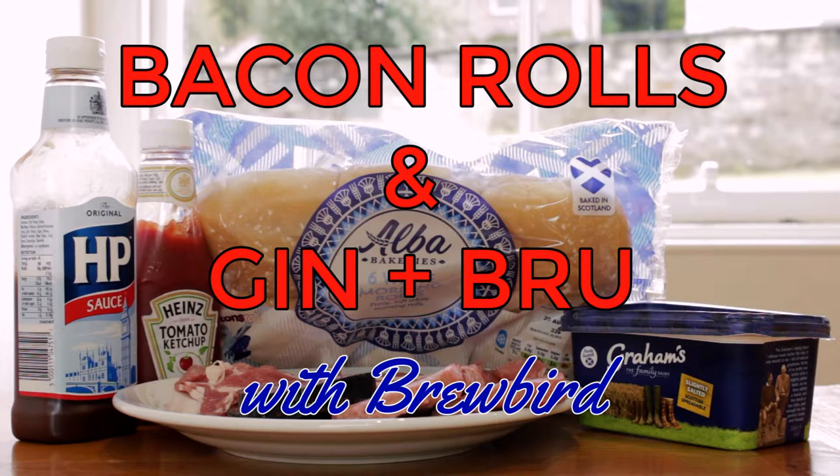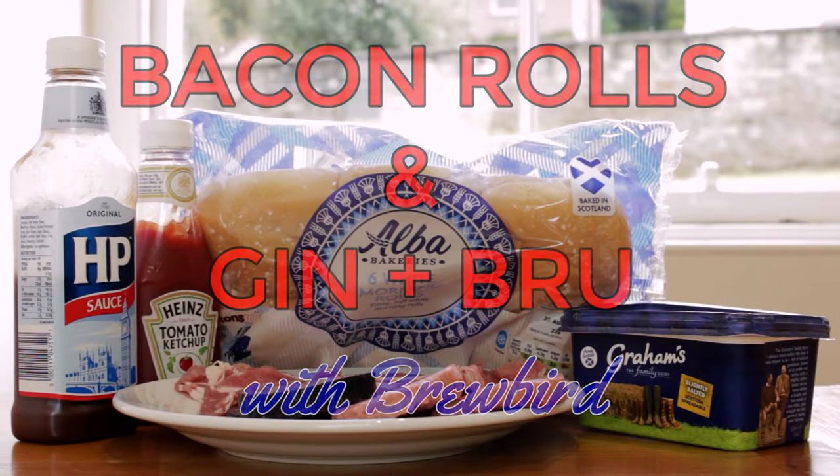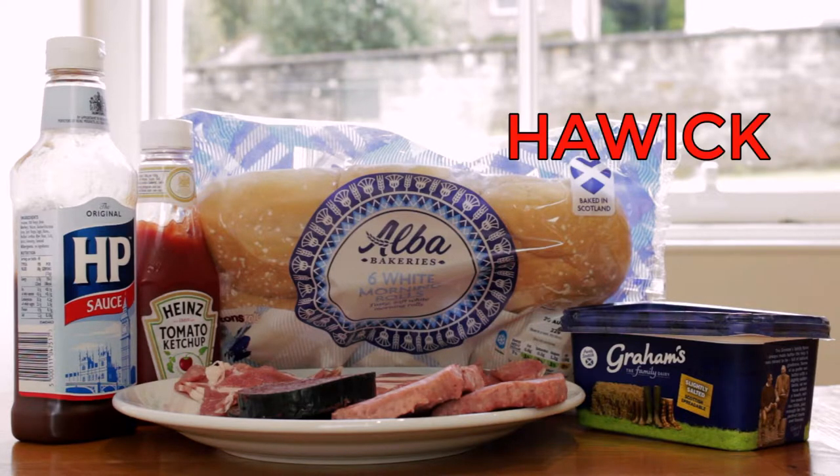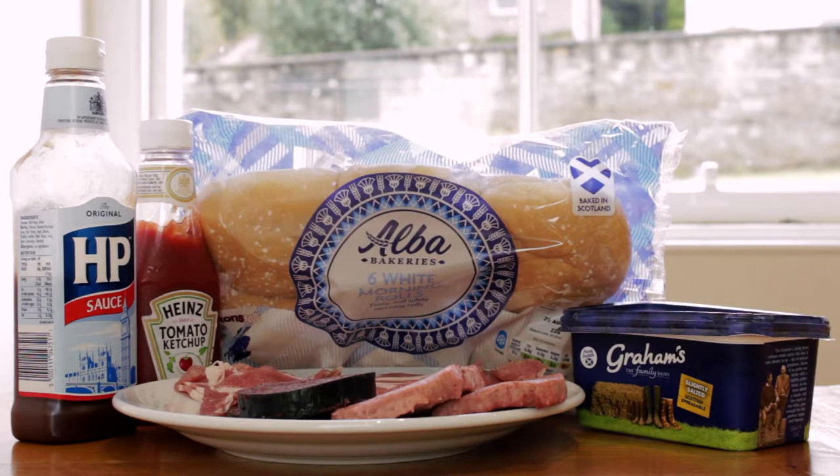Hey, it's Brewbird! Welcome to the Distilled Kitchen where we're making British dishes and cocktails, because every good dish deserves a good drink. The Borders Distillery where I work is located in Hoik. That's right, it's pronounced Hoik and not Haywick or Hawwick. Hoik is a relatively small town with around 15,000 residents according to Google.